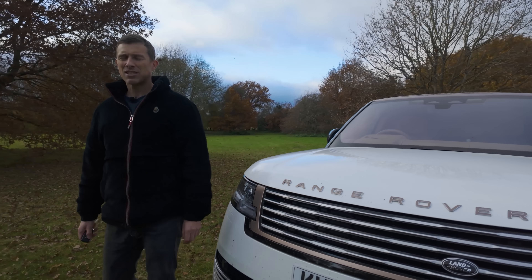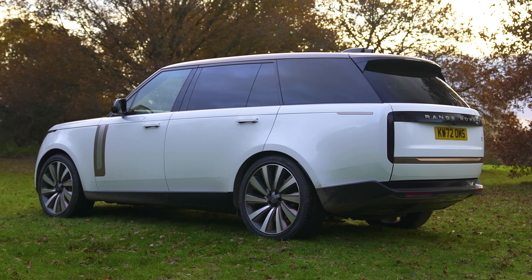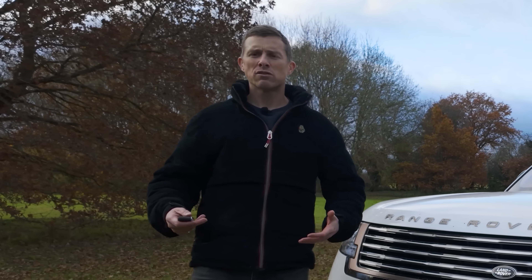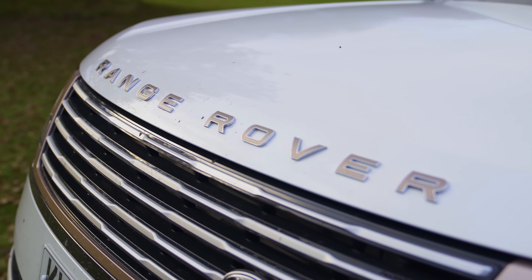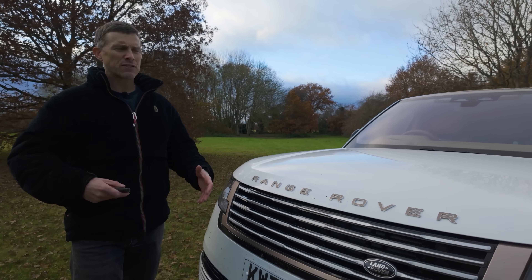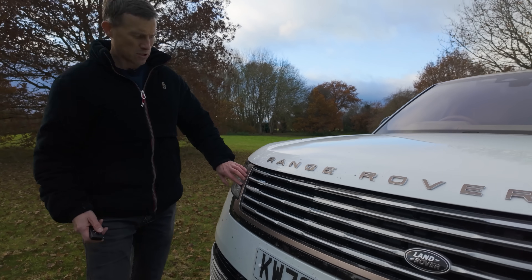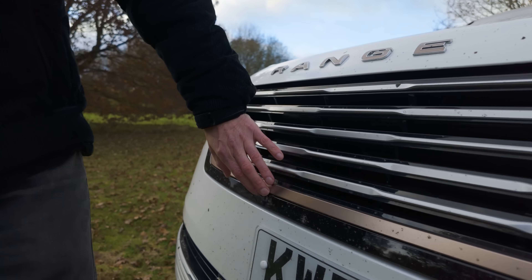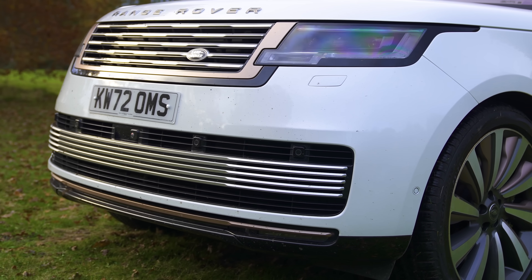The Range Rover is a style statement — just look at it. It's so recognisable and has an air of royalty about it. It's also not shy and retiring, with this big Range Rover badge on the front. This particular version, being the SV, is especially not so shy and retiring. You can spec SV models up with more personalisation than standard cars, and this one has a chrome effect on the grille. Look at the wide lower grille — it just gives the car so much presence.